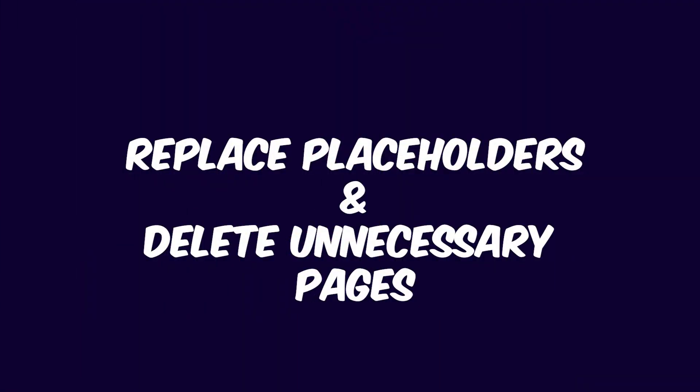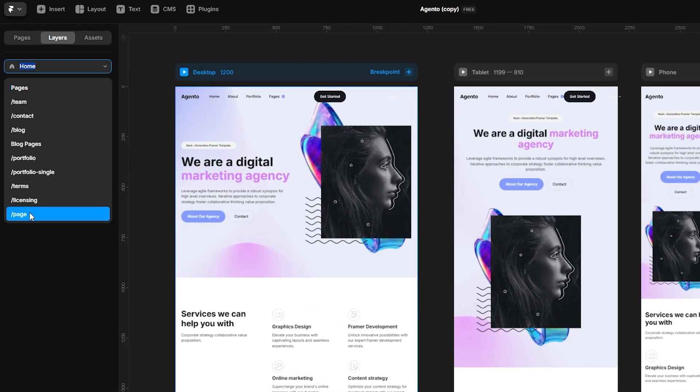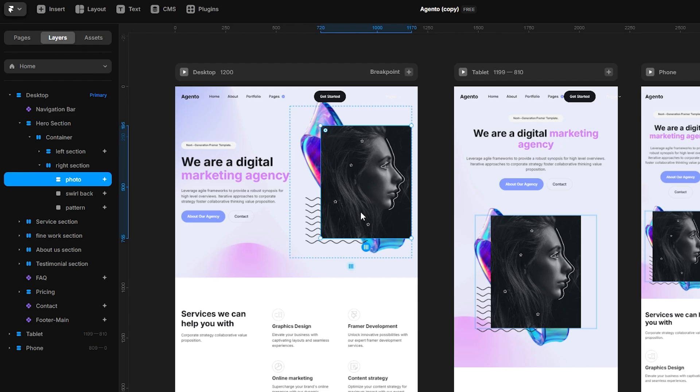That is Framer site finalization. First things first, remove all your filler content from your project — replace placeholder text, swap out stock images with the final ones, and make sure everything on the site represents the brand and message your client wants. It is common to have some extra pages, mock-ups, or experimental design elements used during the design phase. Now it's time to delete those — think of it as decluttering the workspace for your client.